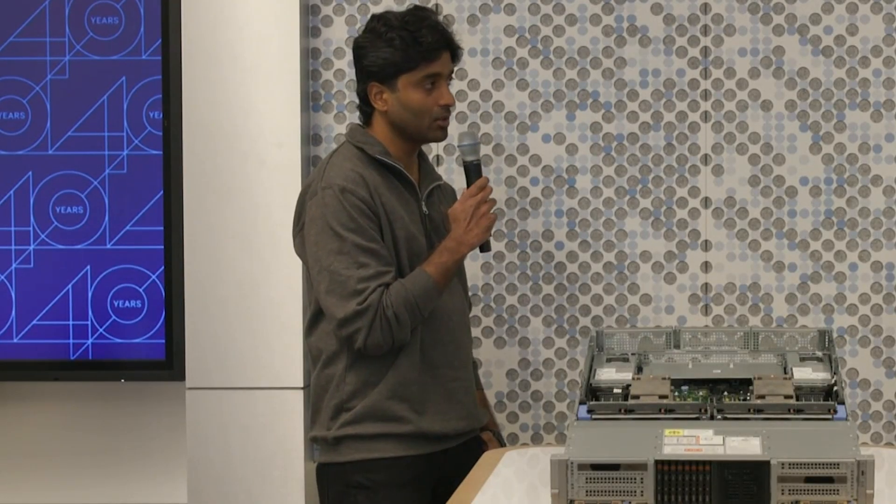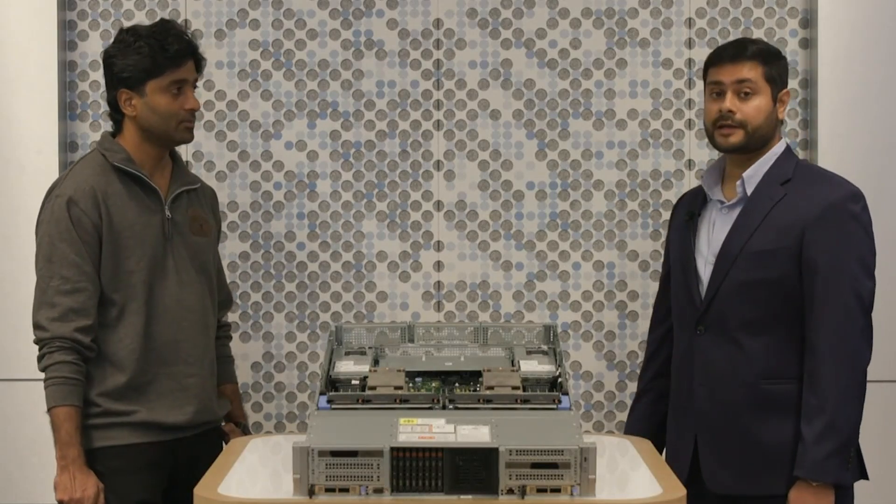Excellent. Can our customers request customizations on the server? Yes, definitely. Customizable versions are available through our OEM team. From bezel to BIOS to packaging, our customer servers can look and feel as if they were designed and built by themselves.